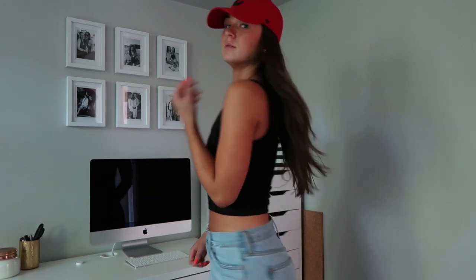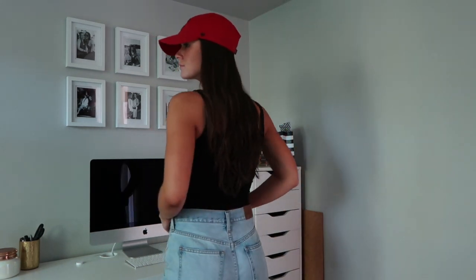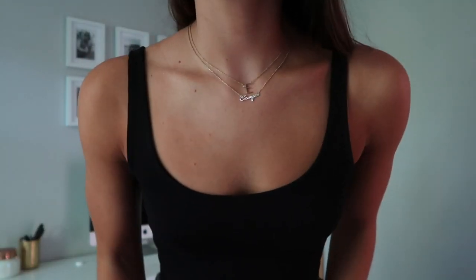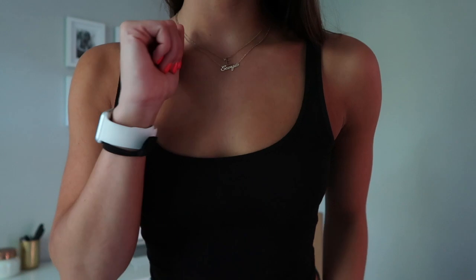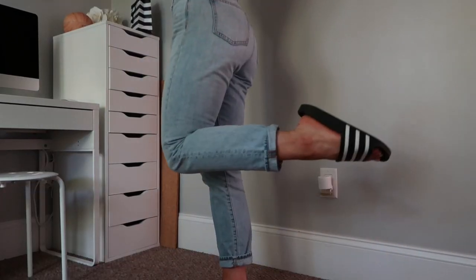The black tank top in this outfit is from Forever 21 and the jeans are from Madewell — they are the perfect summer jean. I'm also again wearing the same necklaces as the day before, with my Apple Watch and my gold Cartier ring, and then again another baseball hat. For shoes this day I am just wearing my Adidas slides.